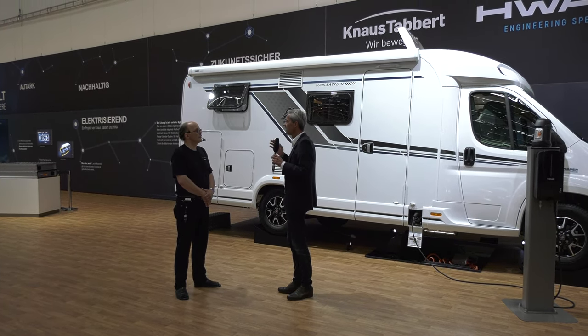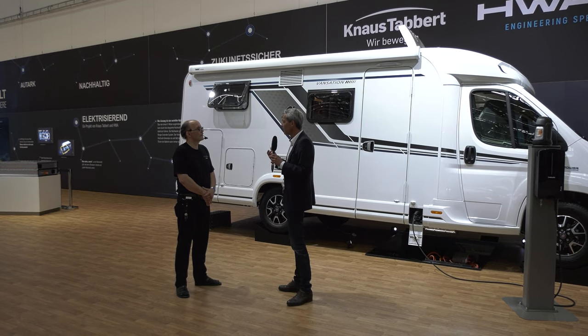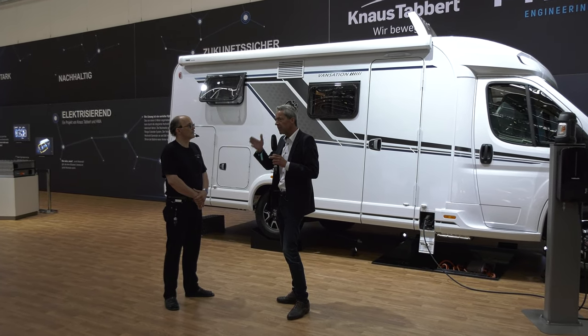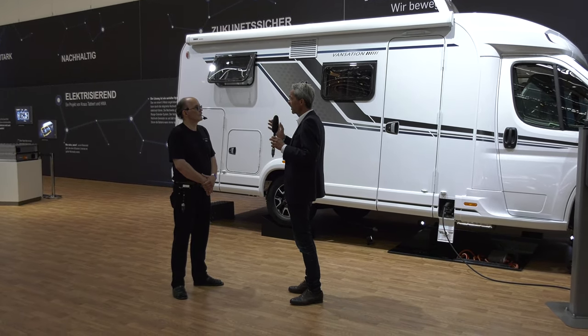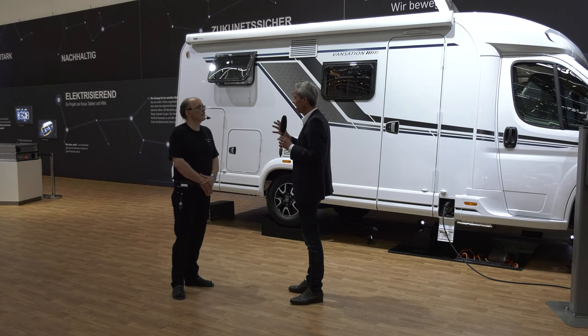Man muss das Ganze als gesamtheitliche Strategie anschauen. Bei Knaus Tabbert verfolgen wir diesen Weg – unser Selbstverständnis ist, wir sind Innovationstreiber der Branche. Hier in Halle 1 ist Knaus, drüben in Halle 4 haben wir Weinsberg. Bei Weinsberg haben wir vergangenes Jahr angefangen, einen Wohnwagen – den Carasito – rein elektrisch anzubieten. Das heißt, da gibt es keine Gasinstallationen mehr, keine Gasflaschen, keine Ventile.